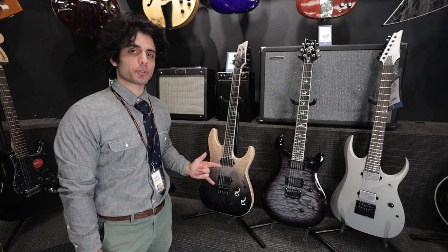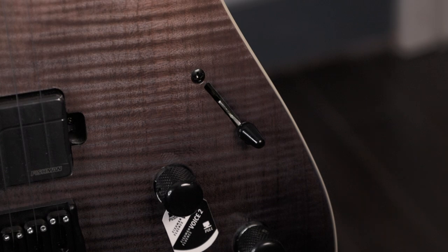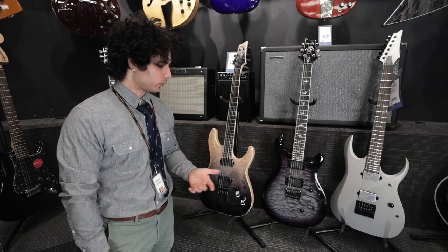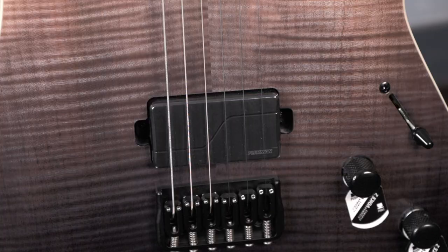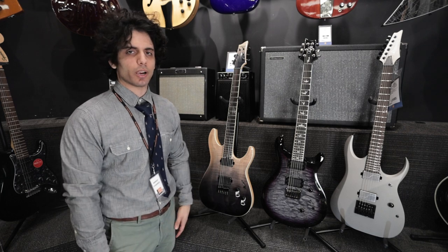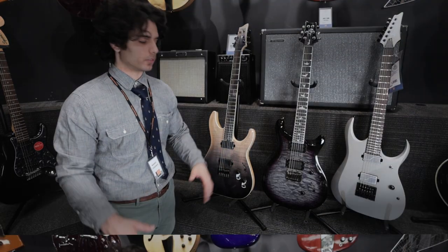Next we have these Fishman Modern pickups, which have become very popular due to their multi-voicing options. There's a three-way blade selector, but also individual voicing push-pull knobs for each pickup. So you can get a lot of different combinations of sounds — from a regular humbucking sound to a more pushed, overdriven, higher output pickup sound, similar to what you'd find in an EMG, even though they're completely different in design.